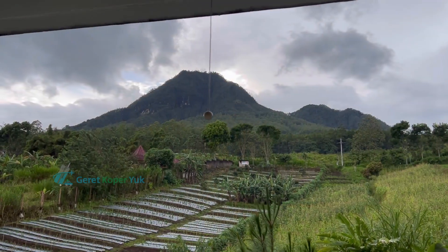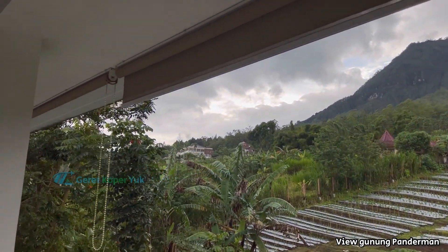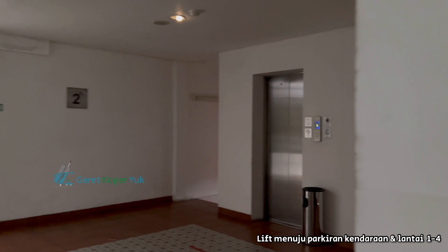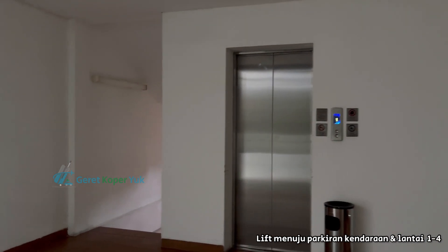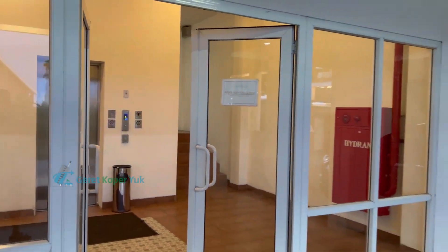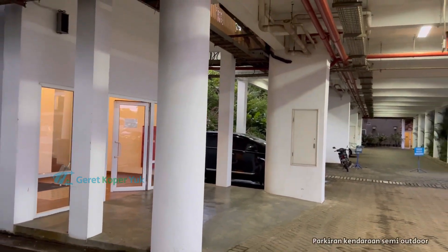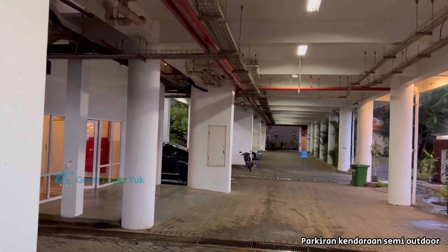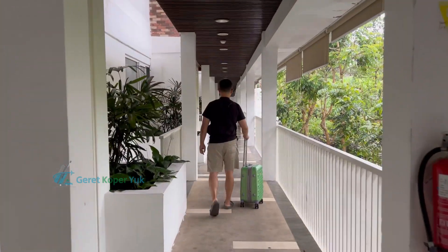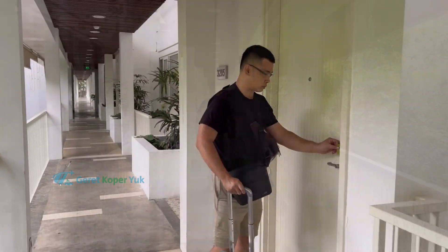Sewaktu perjalanan menuju kamar, kita bisa menikmati view yang sangat cantik, yaitu Gunung Panderman dan juga Perkebunan. Di bagian tengah ada akses lift yang bisa langsung menuju ke area parkiran kendaraan. Ini adalah nilai plus dari Hotel Amarta Hills — akses parkiran dekat dengan kamar, plus parkirannya indoor sehingga tidak terkena hujan. Sekarang saatnya masuk kamar untuk room tour!